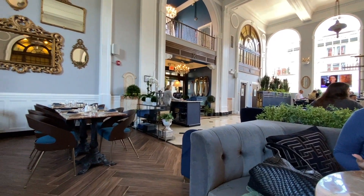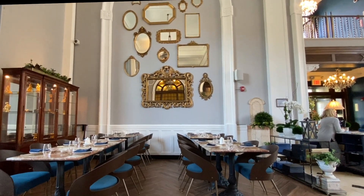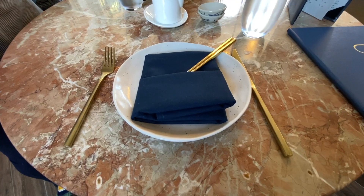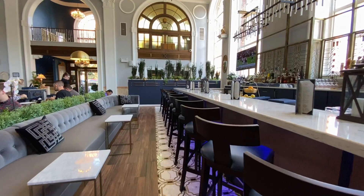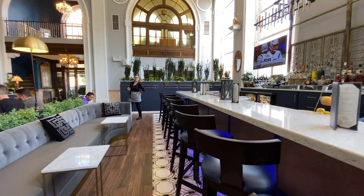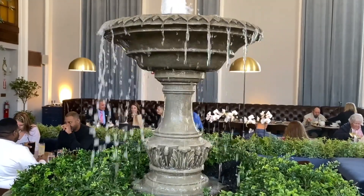The building itself is really cool. Years ago it used to serve the community as a bank. As soon as you walk in you immediately take notice of the higher end finishes and the really tastefully done tabletop settings. The bar is long and inviting — I'm sure it seats quite a few. My favorite is the water fountain, perfectly nestled right in the middle of the restaurant.